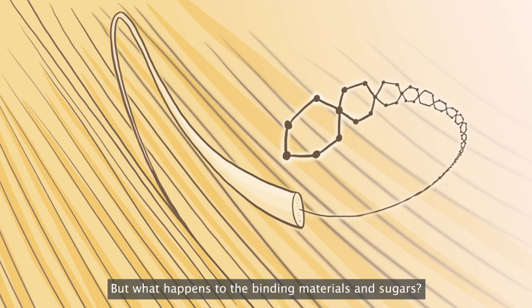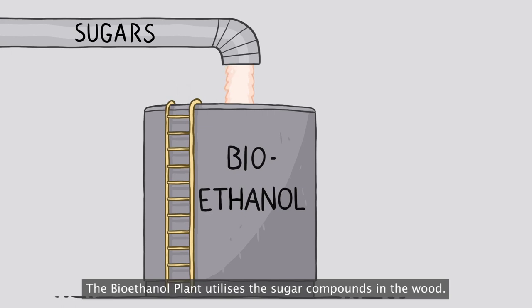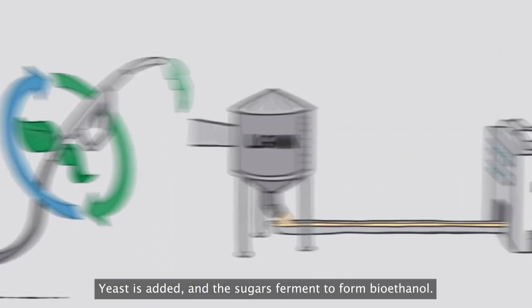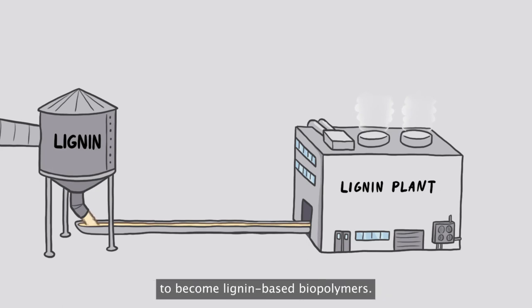But what happens to the binding materials and sugars? The bioethanol plant utilizes the sugar compounds in the wood. Yeast is added and the sugars ferment to form bioethanol. The binding material in the wood travels onto the lignin plant to become lignin-based biopolymers.